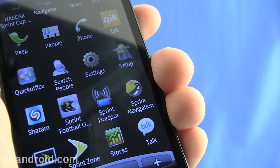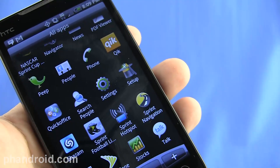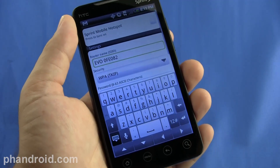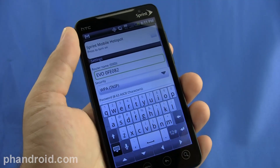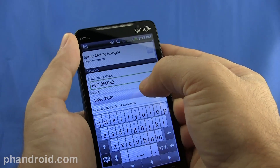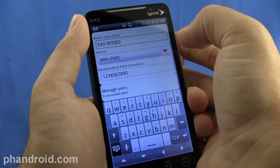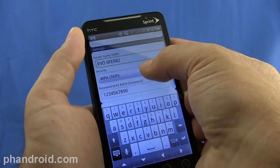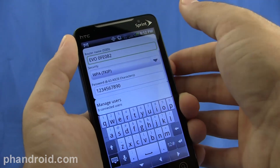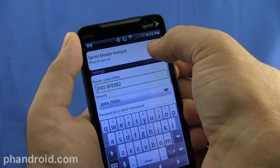One of my favorite features in conjunction with the 4G network — and you don't need 4G to do this — is Sprint Hotspot. You can turn your phone into a wireless router and connect up to eight devices to it: a phone, a laptop, a netbook, an iPad, whatever. To set it up, you've got your router name, security password, and you can manage users to see who's connected. Just turn it on, press that, and it will start the router up.